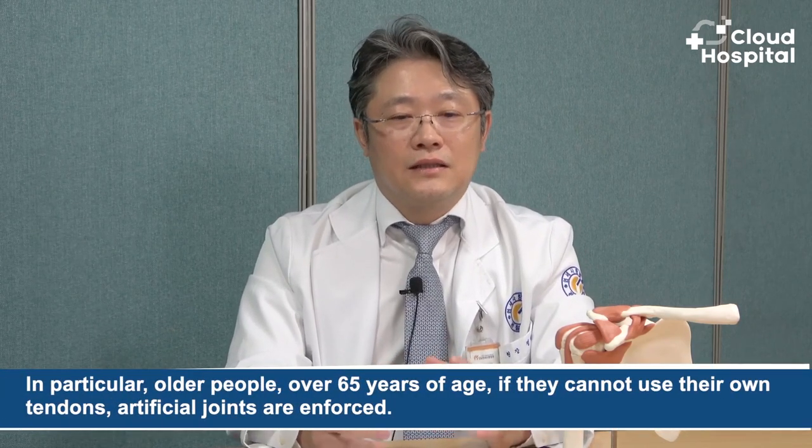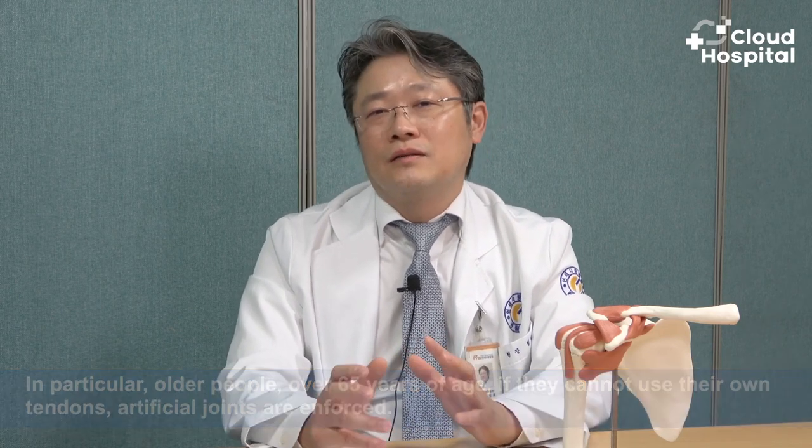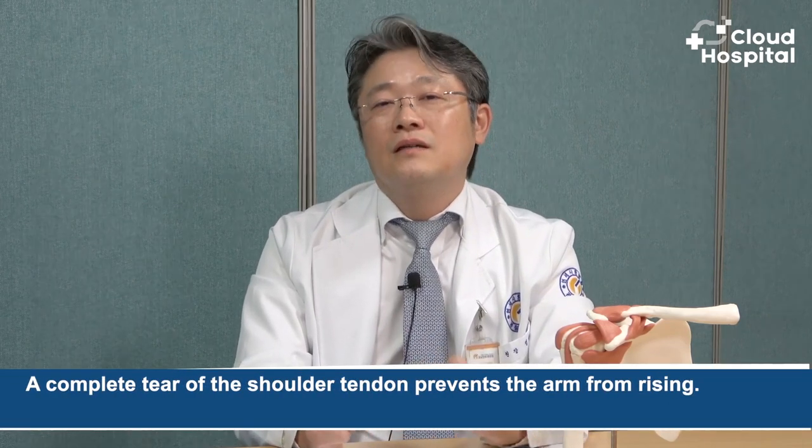What is exactly shoulder arthroplasty and what is it used for? If the rotator cuff tear has advanced a lot, endoscopic or arthroscopic sutures may not be able to close it. In particular, older people over 65 years of age cannot use their own tendons. Shoulder function can be improved through a specifically designed artificial joint taking the place of the tendon when the rotator cuff is completely torn. A complete tear of the shoulder tendon prevents the arm from rising, so eating is difficult and daily life is very hard. If you have an artificial joint, your arm will rise, you will gain strength, and your pain will improve a lot at night. So artificial joint surgery can also be performed.